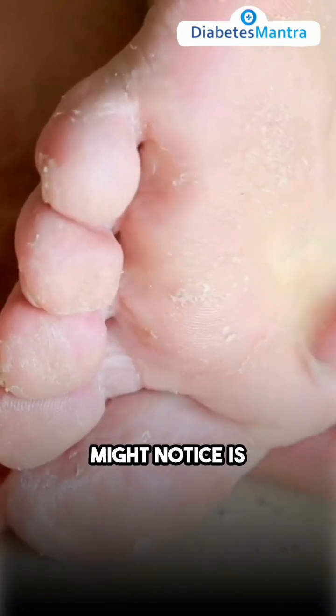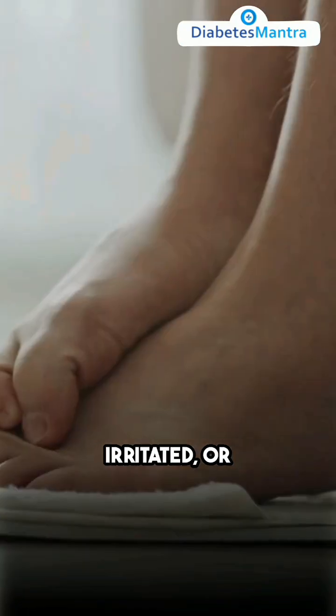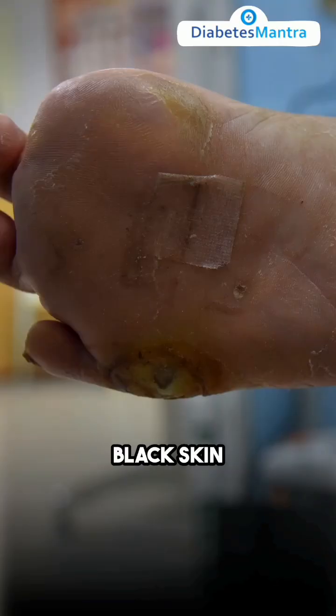One of the first things you might notice is gooey stuff coming from your foot. Your feet might also swell up, look red, feel irritated, or start to smell a bit off. The most obvious sign that a foot ulcer is getting serious is when you see a patch of black skin around the sore.